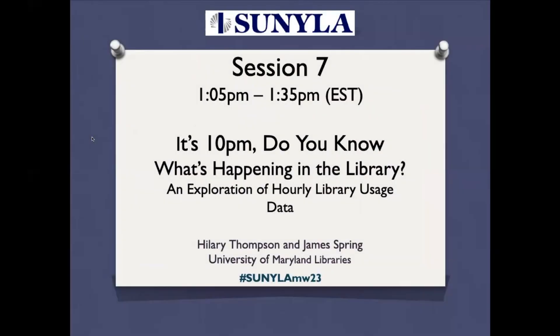Our seventh session for today — it's 10 p.m. Do you know what's happening in the library? An exploration of hourly library usage data, presented by Hilary Thompson and James Spring from University of Maryland Libraries.